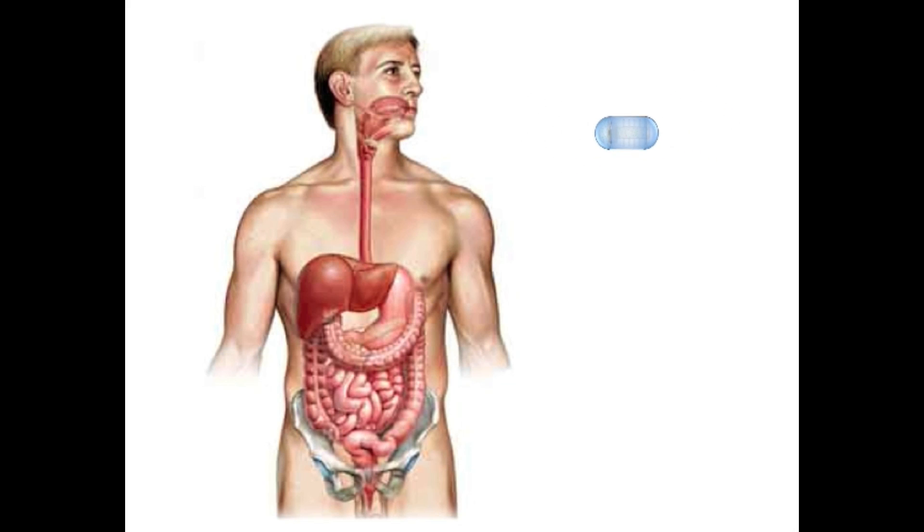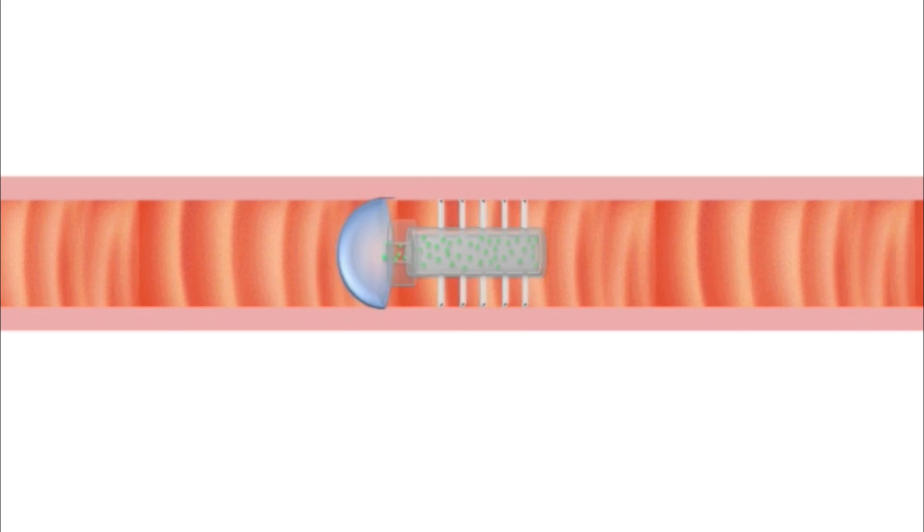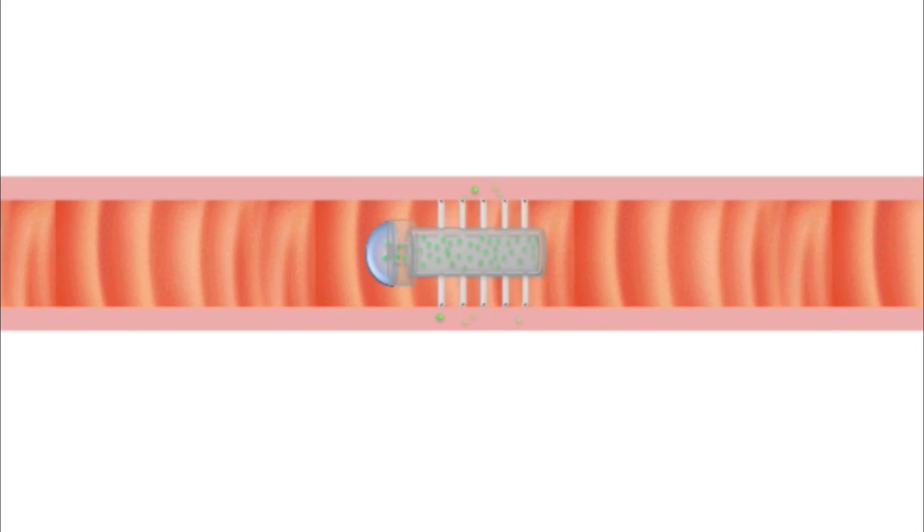After ingestion, the pill would pass through the stomach and enter the intestine. There, the coating would dissolve, revealing the microneedles. The peristaltic motion of the tissue would compress the reservoir, expelling the drug out of the needles and into the tissue.